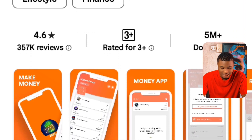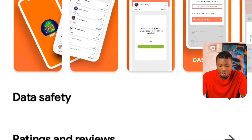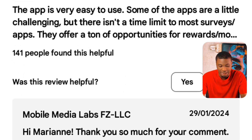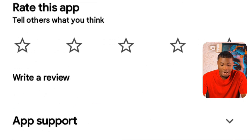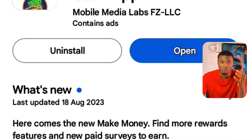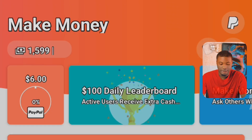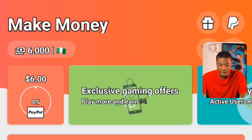Currently right here, you can see that we have 4.6 reviews on this app and a lot of people are saying good things about it. What I have to do now is click on Open to open the app. If I click on Open right here, it will pop out this exact screen and you can see on my balance that I have $6,000 on my balance.